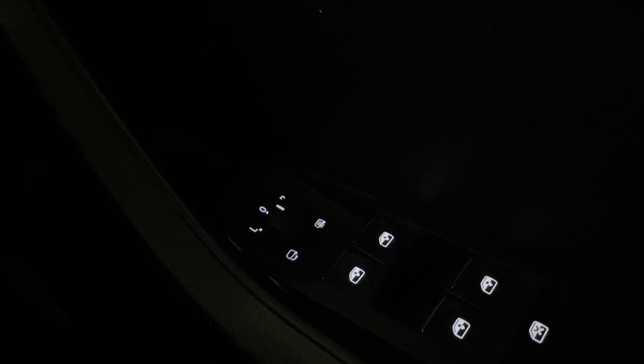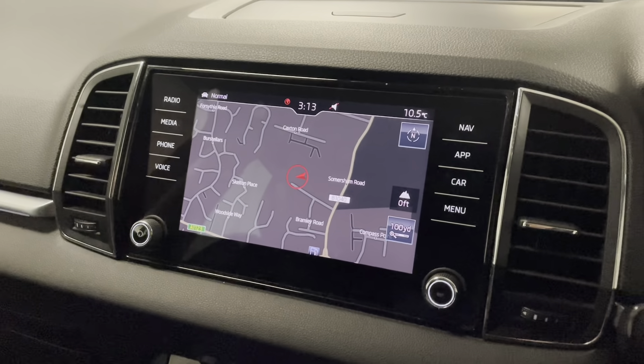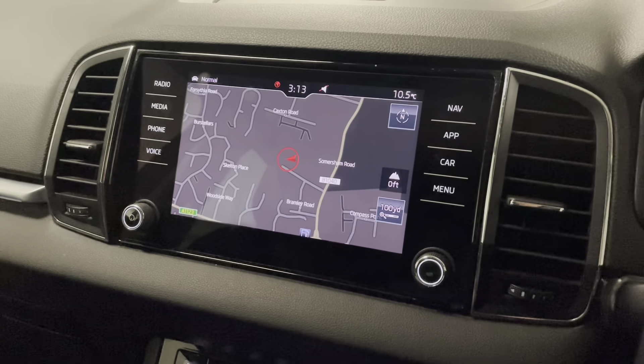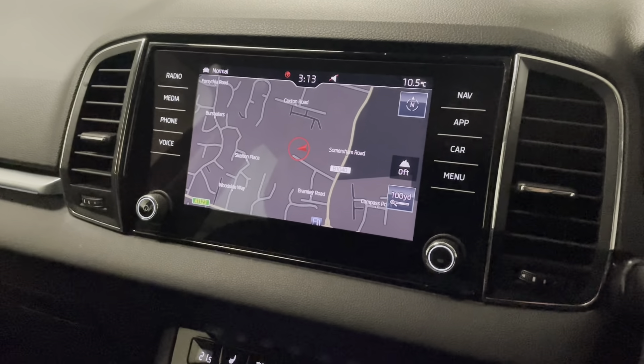We have automatic LED headlights and automatic windscreen wipers. We still have front and rear fog lights which can come in handy. We've got electrically adjustable wing mirrors which are folding and also have blind spot monitors — if anyone is in your blind spot it will let you know. We have electric windows all around. Moving to infotainment, we have satellite navigation and you can plug your phone in via USB for Apple CarPlay or Android Auto.